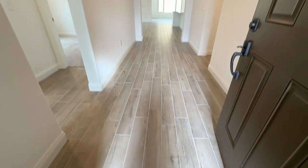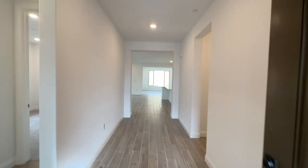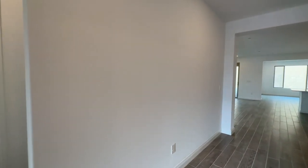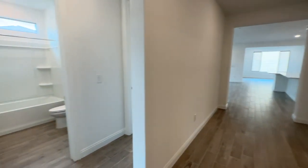My clients selected the beautiful wood-like tile flooring throughout the entire house. As you walk in, you have these beautiful high ceilings, can lights throughout, comes with white paint. When you walk in, to the left is bedrooms, and we'll just take a tour that way.